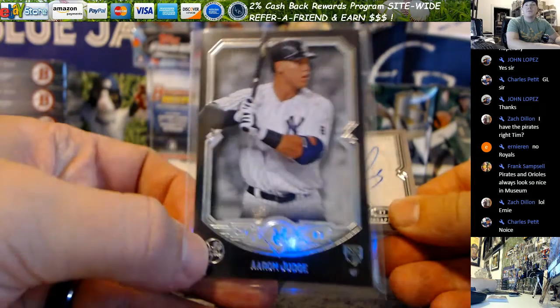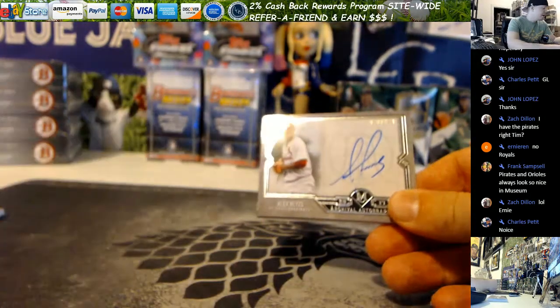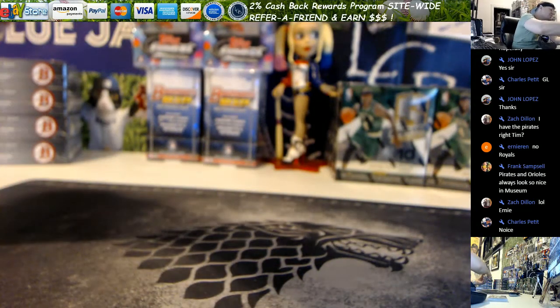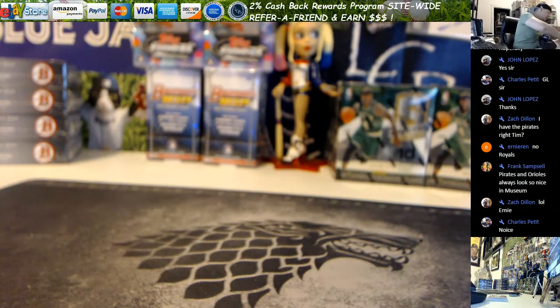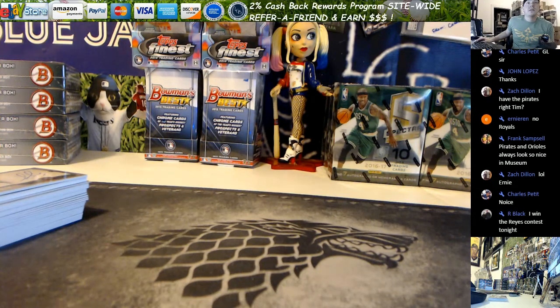Really well centered for Museum — actually, perfectly centered, I think. There you go, dude. Not quite last box mojo. A couple decent cards at least. Not a total whammy-licious. Probably average, I would say.